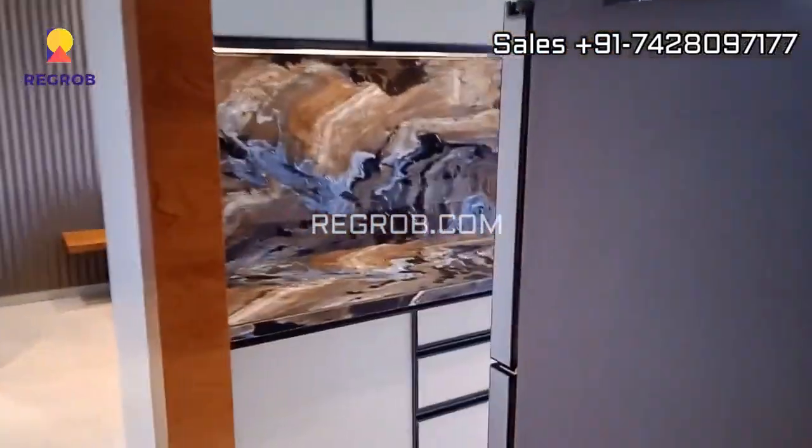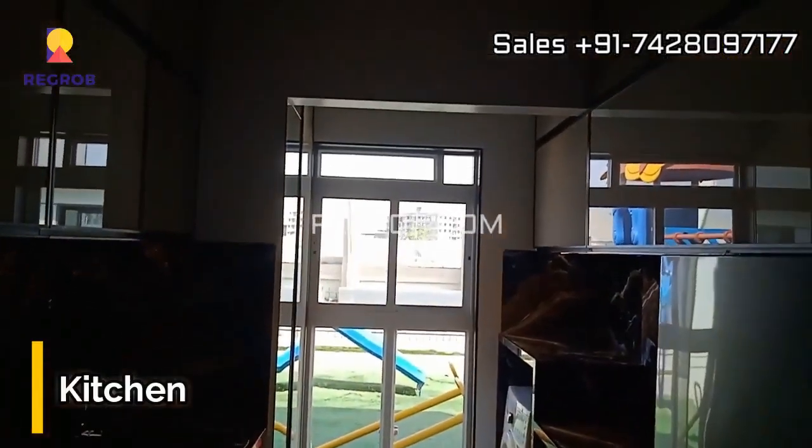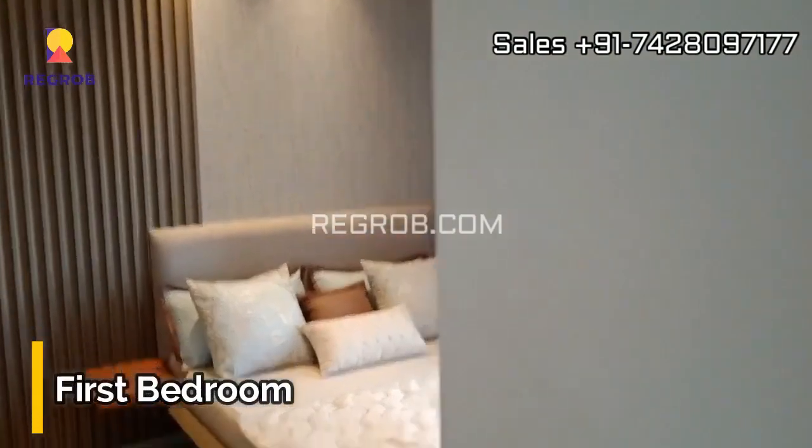Now let's explore the heart of this home — the kitchen. This is no ordinary kitchen; it's a modular wonder. Notice the thoughtful addition of a separate utility balcony for your convenience.